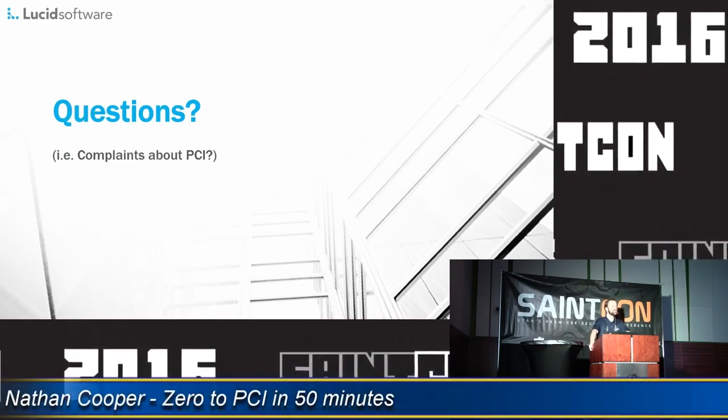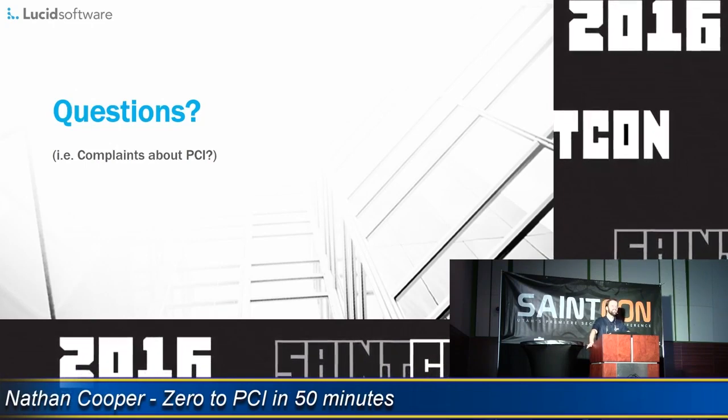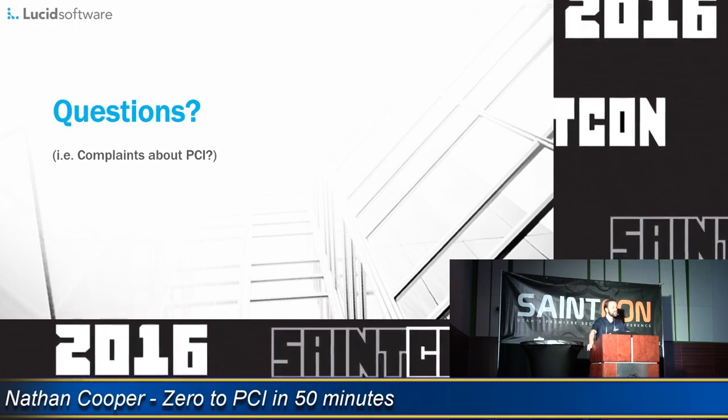Anything else? Okay, thank you so much guys. It's kind of a beast, but that's PCI for you. Good luck with your experience, and hopefully you have a better one than I did. Have a good day and enjoy the rest of the conference.